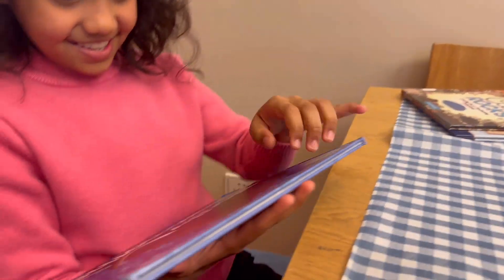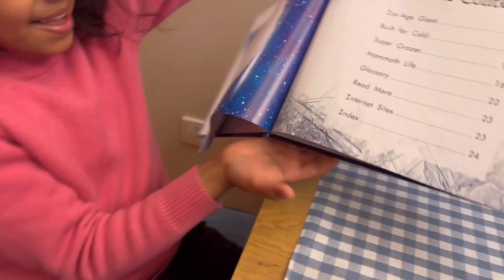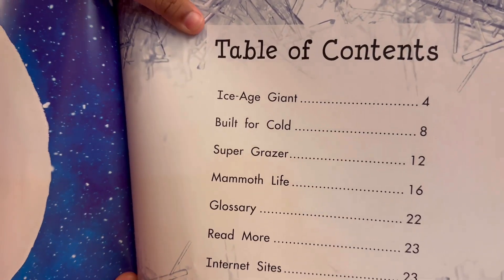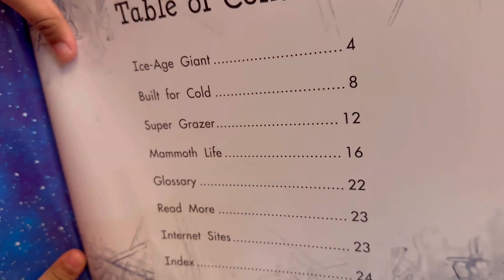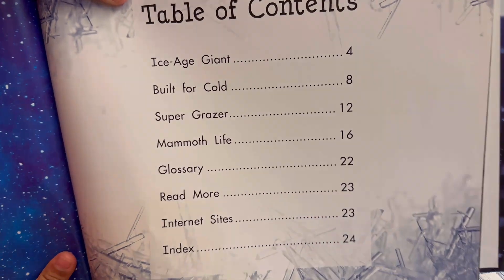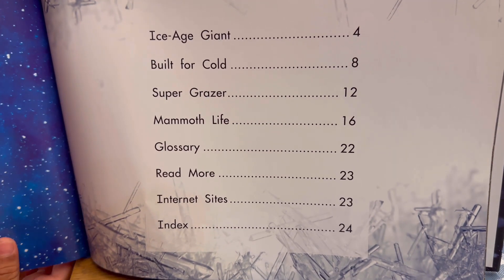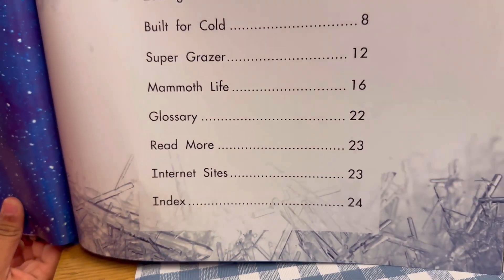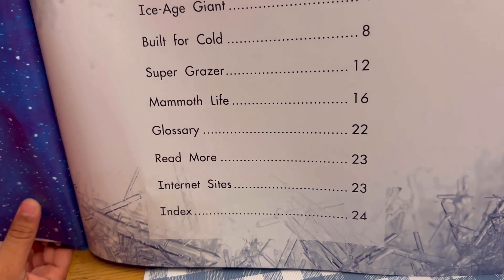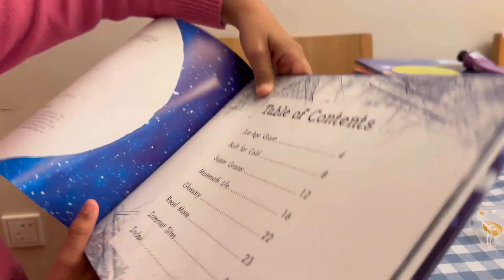Woolly Mammoths. Table of Contents: Ice Age Giant, page 4; Built for a Cold, page 8; Super Grazer, page 12; Mammoth Lives, page 16; Glossary, page 22; Read More, page 23; Internet Sites, page 23; Index, page 24.